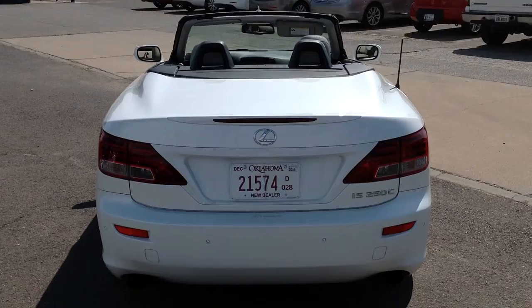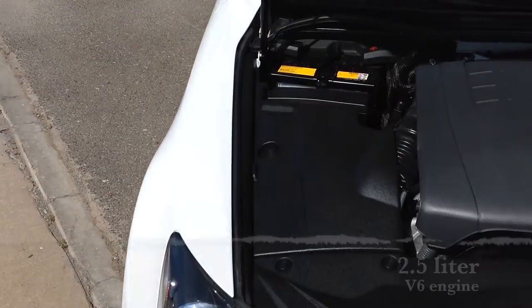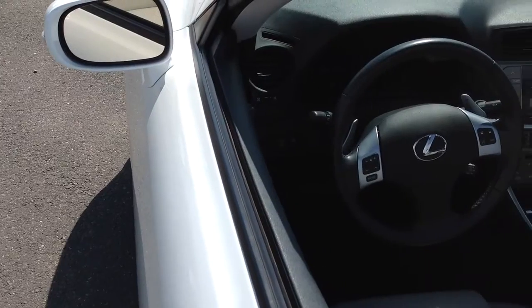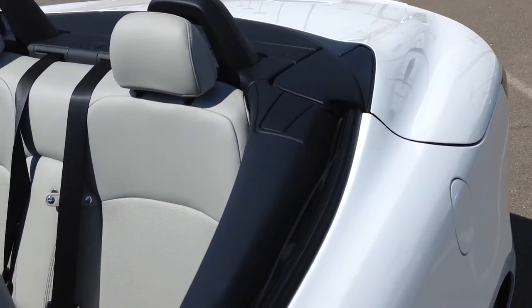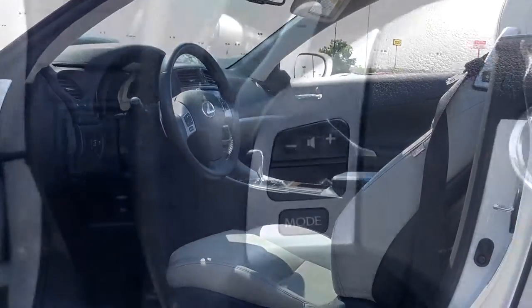This 2011 Lexus is absolutely loaded and comes equipped with a 2.5 liter V6 engine and averages 28 miles per gallon on the highway. The luxury package on this Lexus includes daytime running lights, heated and cooled front seats, wood interior trim, illuminated scuff plates, and rain-sensing wipers.